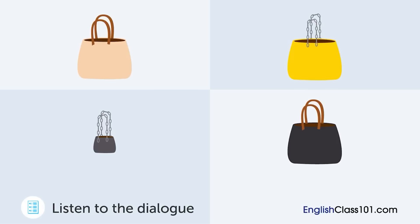I see. It looks like bags with a more formal style sell better. That's right. I think we should use more neutral colors, such as beige or brown, for our new collection. Okay, then. Let's go with the beige for the next new color. You can stop the production of yellow bags. Got it. Which bag is selling best?